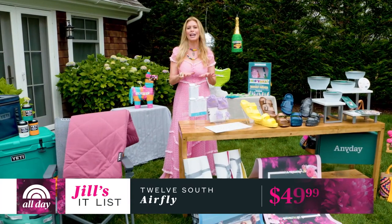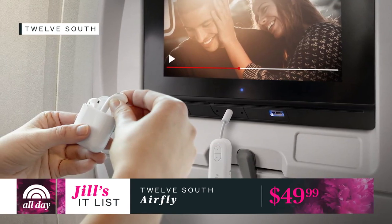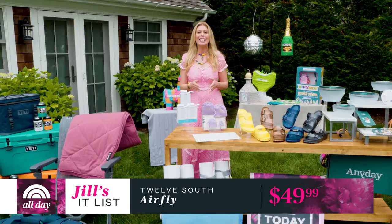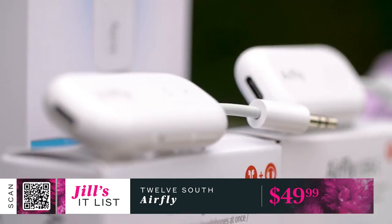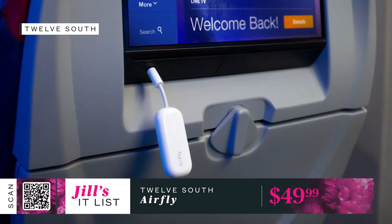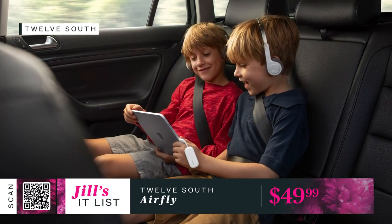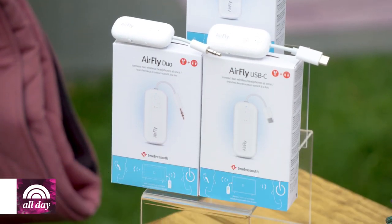Next up — this one is major if you're a frequent flyer or even for everyday use. Do you ever get on an airplane and realize you don't have the right headphones? Problem solved with the simple wireless headphone adapter from AirFly. This handy accessory lets you connect any wireless headphones to a device that requires a headphone jack — like on an airplane, at the gym, or in a rental car. The long-lasting battery will survive a coast-to-coast flight, and you can connect multiple headphones at once. The AirFly comes in four models and is under $50.